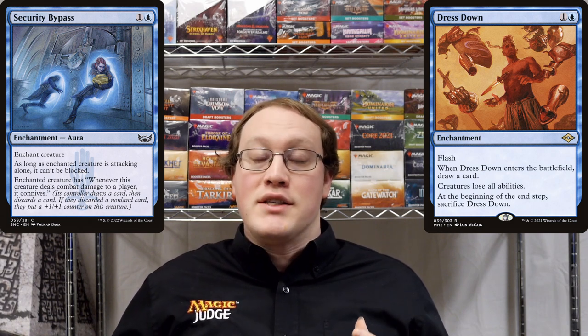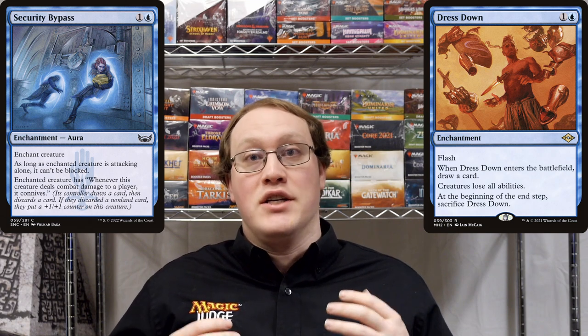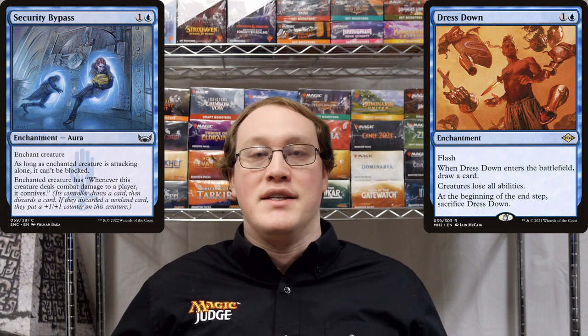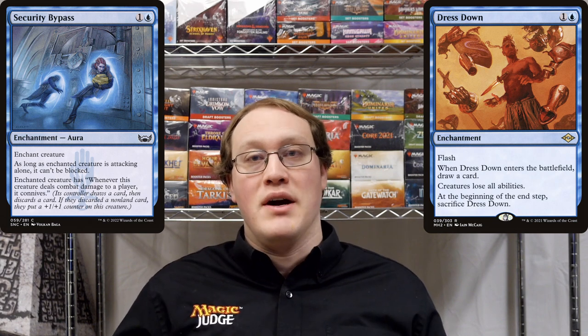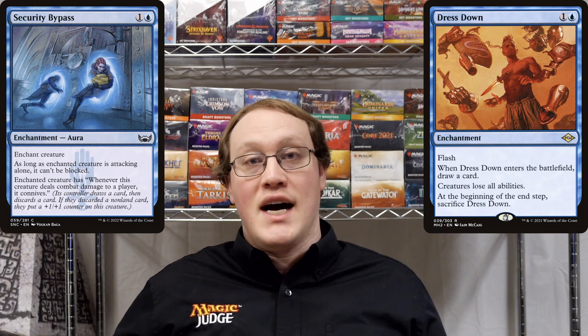The enchantment Security Bypass has an ability that says the enchanted creature cannot be blocked. This is an ability of Security Bypass — it's not giving this ability to the Grizzly Bears — and so therefore Dress Down is not able to stop it.